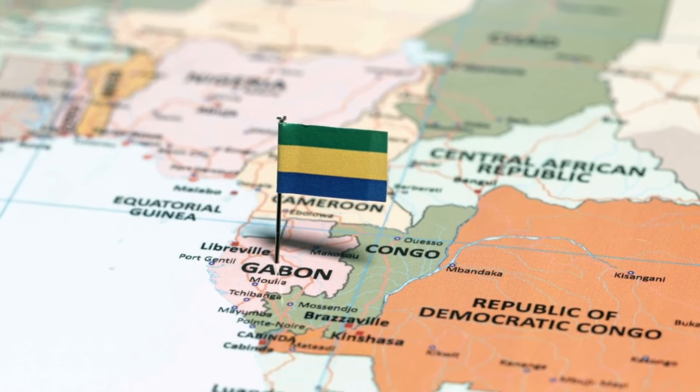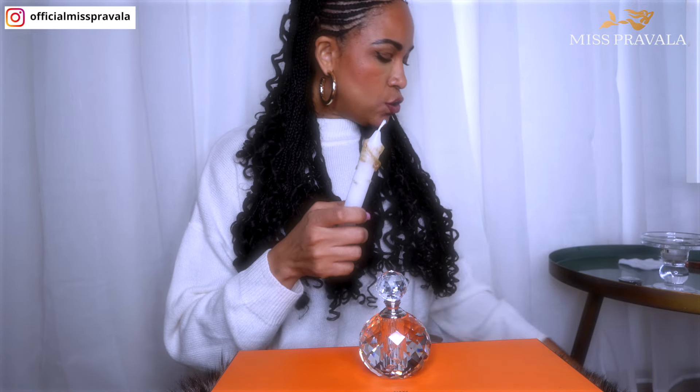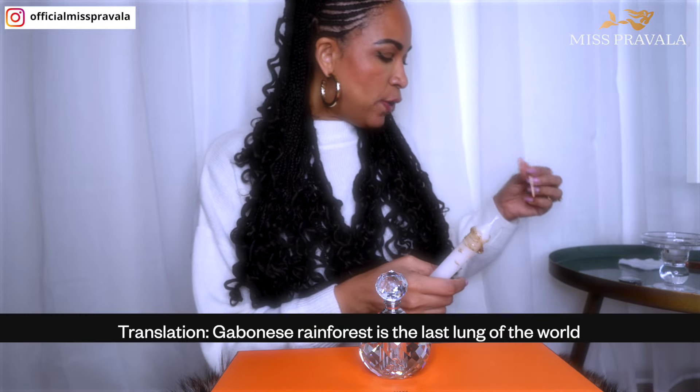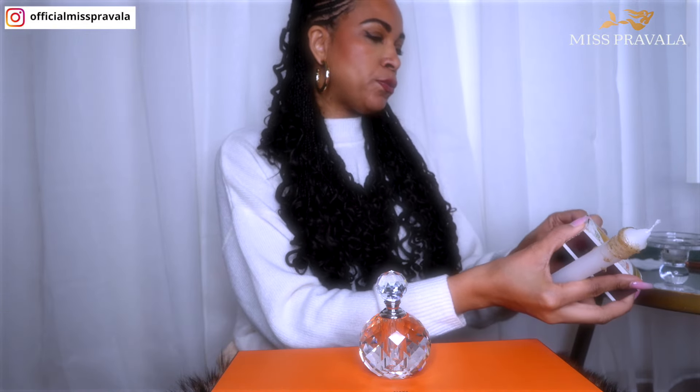Gabon is one of the last protected rainforests in the world. It's known as the lungs of the world — 'les poumons du monde' — the Gabonese forest is the last lung of the world. And of course, I'm lighting a candle.